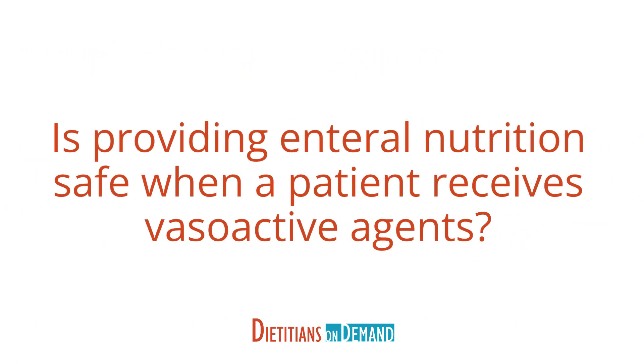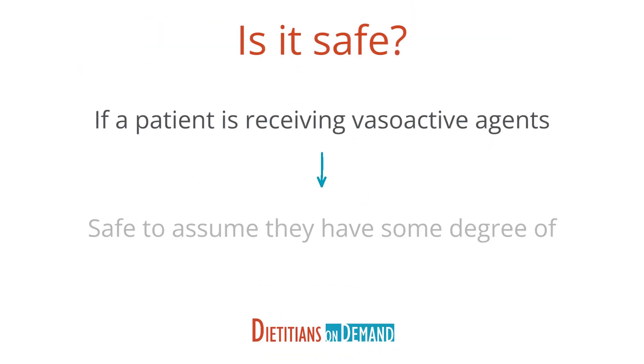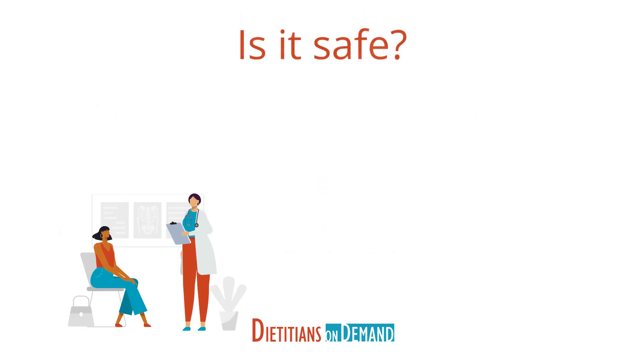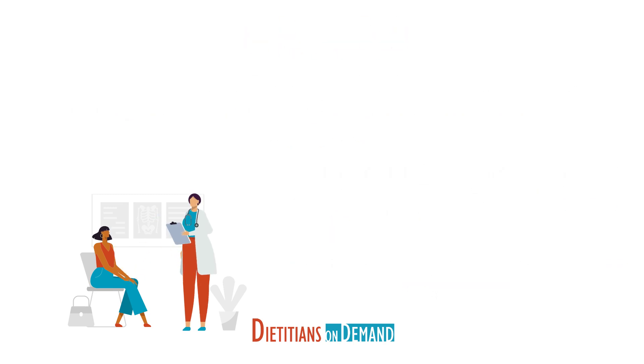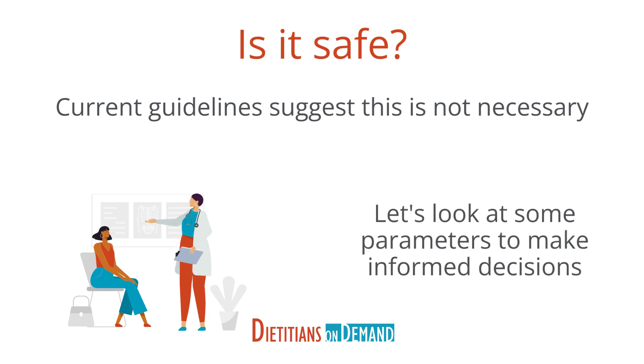Is it safe to provide enteral nutrition when a patient is receiving vasoactive agents? If a patient is receiving vasoactive agents, it's safe to assume that they have some degree of hypotension and blood flow to the GI tract may be inadequate. Providing enteral nutrition in this situation can raise the risk of ischemic injury. Some clinicians avoid enteral feeding if the patient is receiving vasoactive agents at any dose. However, current recommendations suggest that this is not necessary and give us some parameters to make informed decisions and feed the patient safely.